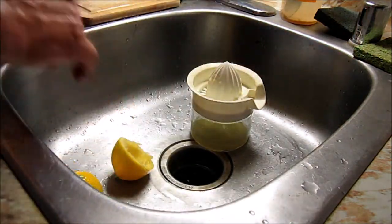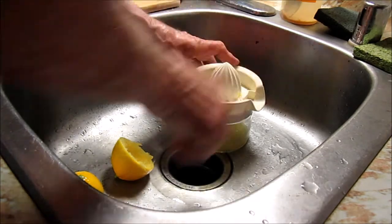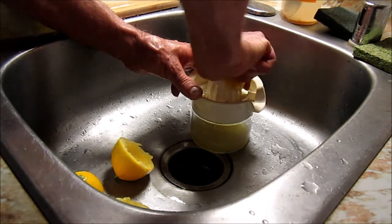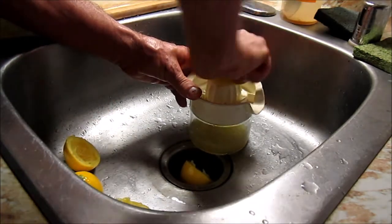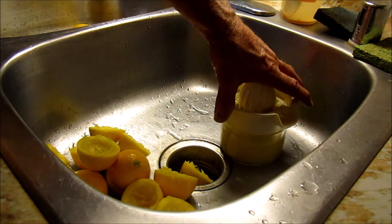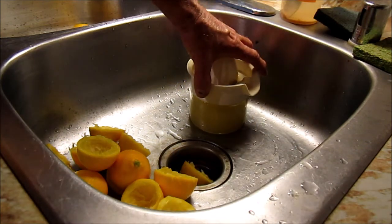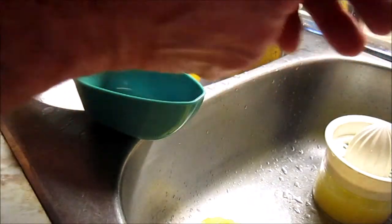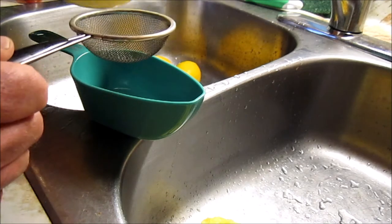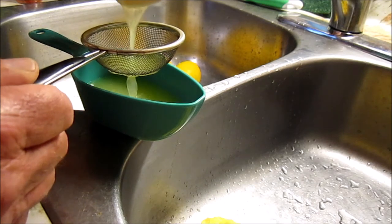I've got about eight good-sized lemons here and that's equaled almost two cups of juice — actually about one full cup after straining. That's enough juice for my first batch. The recipe calls for a mixture of two to one: two parts lemon juice to one part vinegar. I suggest you strain it so that you don't get a lot of pulp inside your sprayer to clog that up.